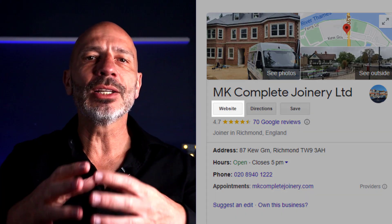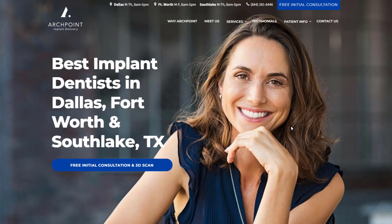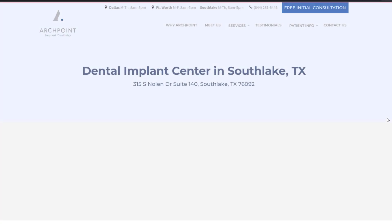Time to talk about the fourth editable feature: the website link. The web page you choose to link to your listing is another element that directly impacts your rankings. While linking to your homepage is common practice, it may not always be the best choice. For businesses with multiple locations, linking to a location-specific page may be more efficient. For instance, the dental practice Archpoint ID has three branches in South Lake, Dallas, and Fort Worth — each profile links to a dedicated location page on their website instead of the homepage.